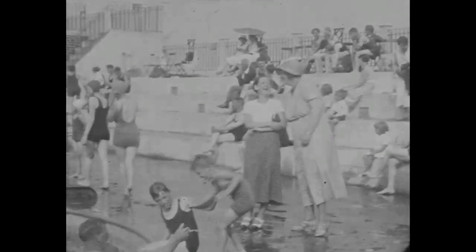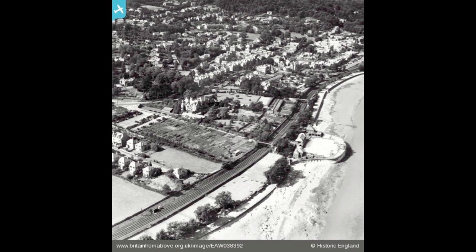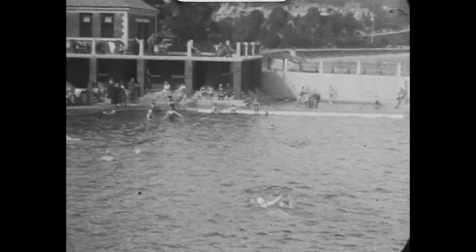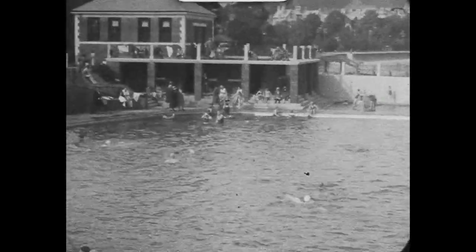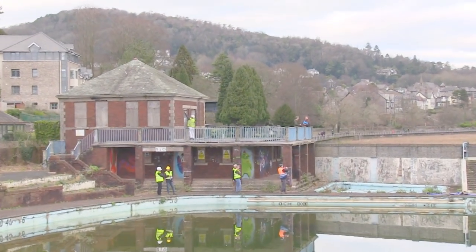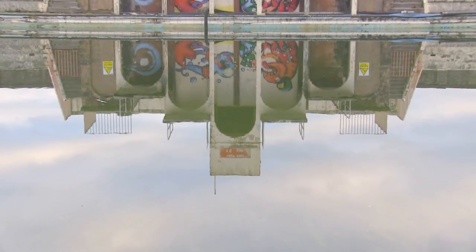From the 1960s onwards, many outdoor pools were closed and demolished. Grange Lido managed to buck this trend until, in 1993, a report made clear that the necessary improvements carried out in the 1970s were past their reasonable lifetime, and that the cost of maintaining the outdoor seawater pool was considered unfeasible. And so, the Lido sadly closed its doors.